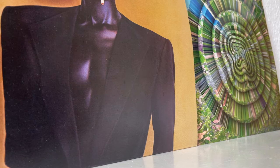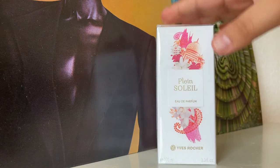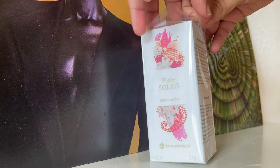Hello everyone and welcome back to my channel. If you're new, please go ahead and check out my other videos, subscribe, and you can also find me on Instagram — the same username is here, Omelio. Today I'm going to be unboxing and giving you my first impressions on Plaine Soleil by Yves Rocher. So let's go ahead and take it out of the box.